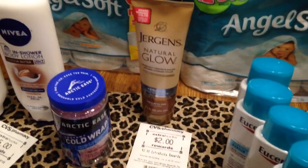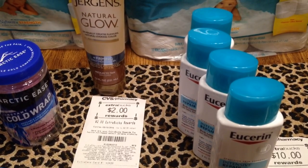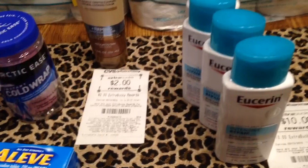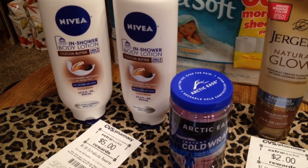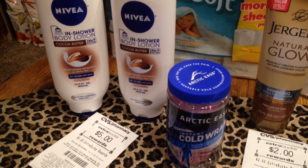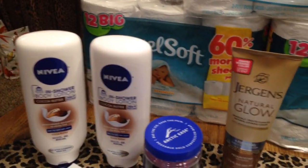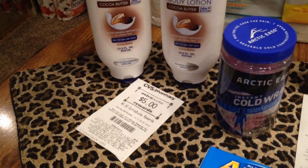I bought this Jergens Natural Glow Lotion. It was $10.99. When you buy $10 worth, you get $2 back in extra care bucks. And I also had a $2 coupon for that. I also bought these Nivea in-shower body lotions. Each one was $7.99. When you buy $15 worth, you get $5 back in extra care bucks.